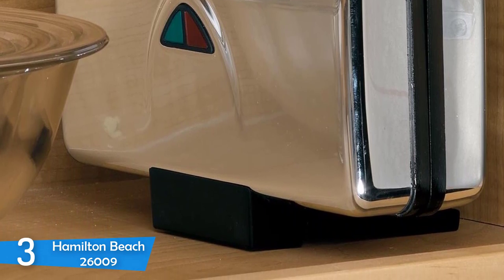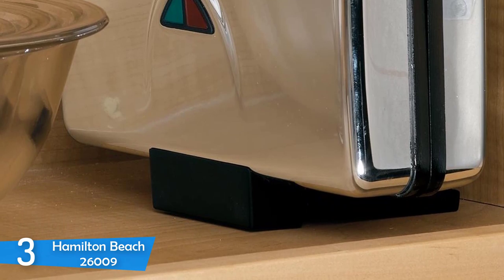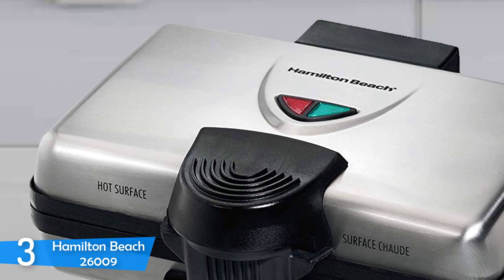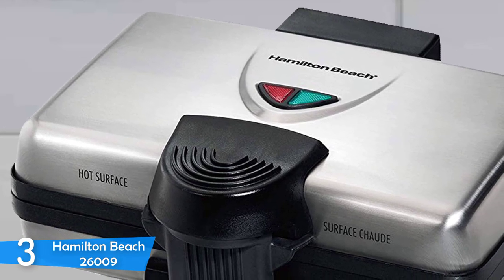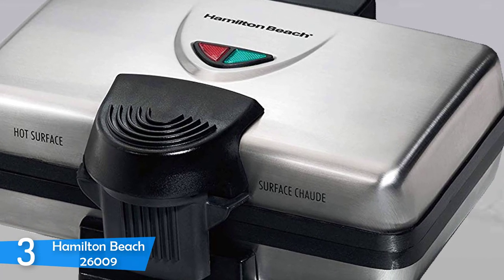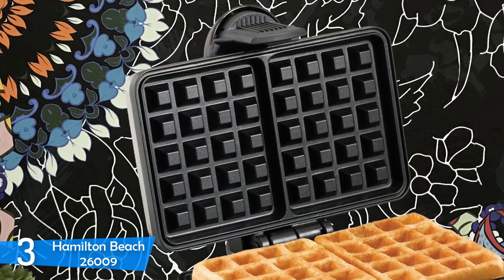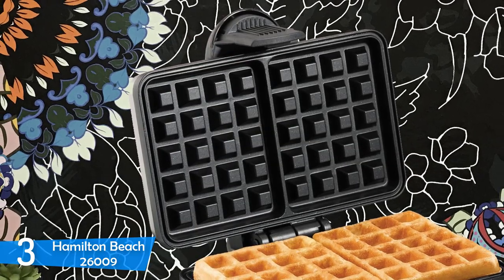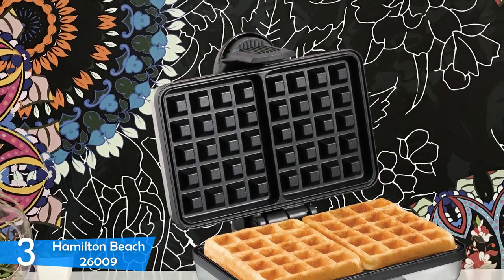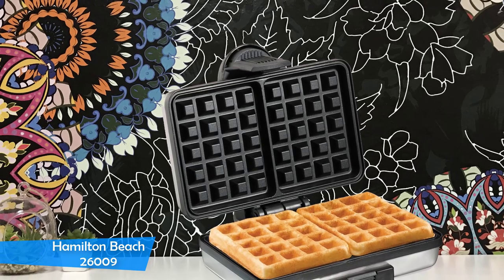However, you should be careful when adding the batter because there is no channel to catch spills, so if you overfill it, it will result in a mess. After you add the batter, just close the lid and it will secure with a clamp. The Hamilton Beach 26009 makes good thick waffles — however, they are not one-inch original Belgian waffles, but they are pretty close. It cooks well with crispy edges and the insides are fluffy and soft. To conclude, the Hamilton Beach 26009 Belgian-style two-square waffle maker is a really excellent product — a decent waffle maker with a great price and value.